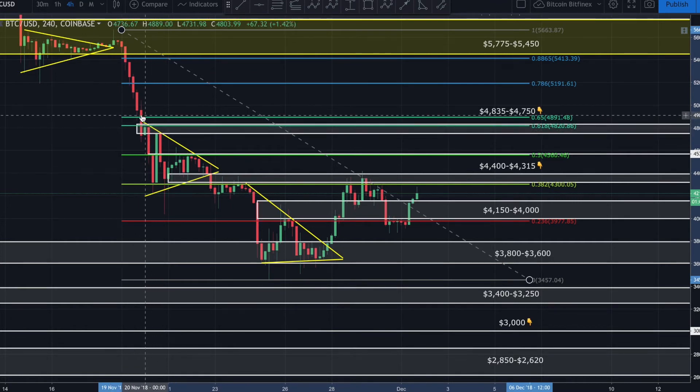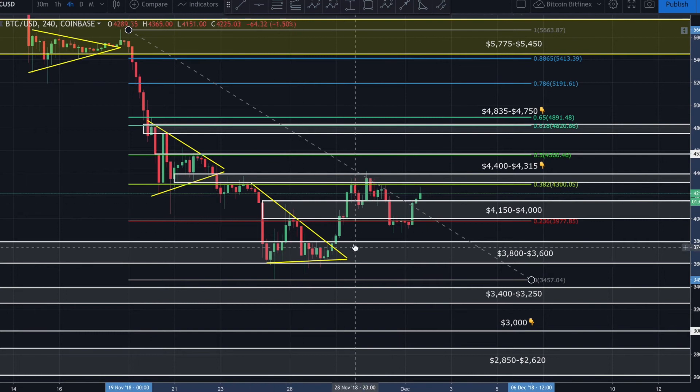There are also a lot of short positions with stop losses sitting right above this order block — many entered short right here, so their stops are more than likely placed right above. If we look at our Fibonacci levels — swing high to swing low — we can see that each of these resistance areas lines up with a major Fibonacci level. The bottom of this zone around 4300–4315 corresponds to the 382 fib, the resistance line around 4570 is the 50 fib level, and above that the 618 fib sits at about 4820.